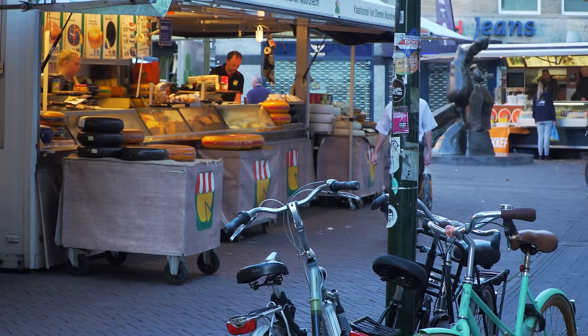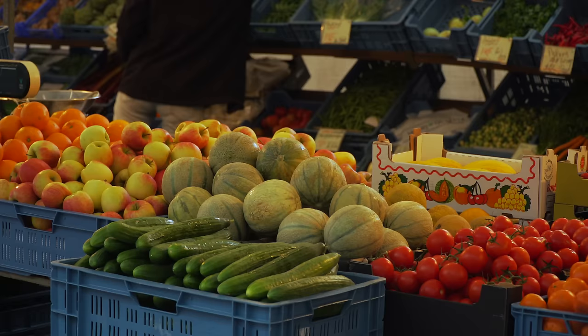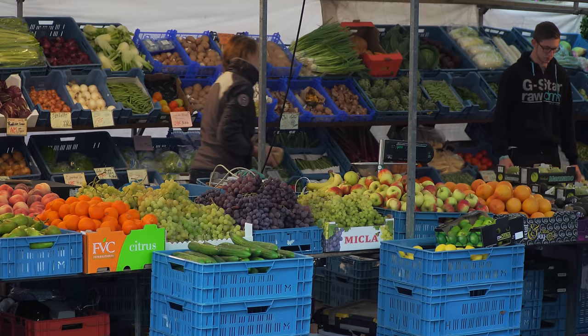There's also the Turfmark market — smaller than the Thursday main market but really charming. Primarily a food market, it gets started before 9 o'clock in the morning, nearly all shoppers are local, and it's located just one block south of the main market square. We're here on a Saturday morning — it's a local affair with produce, vegetables, fruits, fresh breads, a place to poke around. Locals prefer coming out and buying their foods fresh, especially when the market appears on a Saturday morning.